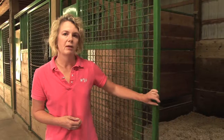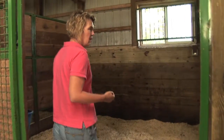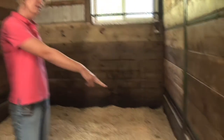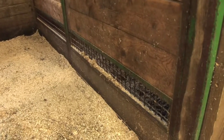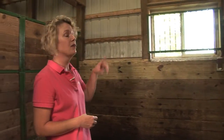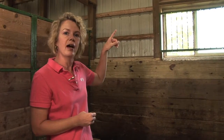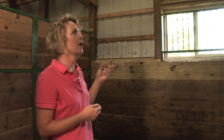We've also made some adaptations in the stalls to encourage air movement. That includes grates down at the bottom so that ammonia and urine fumes are able to move through, and we also have the stalls designed such that there are no ceilings. The roof is very high, so this allows air to move up and out through the vents in the roof.